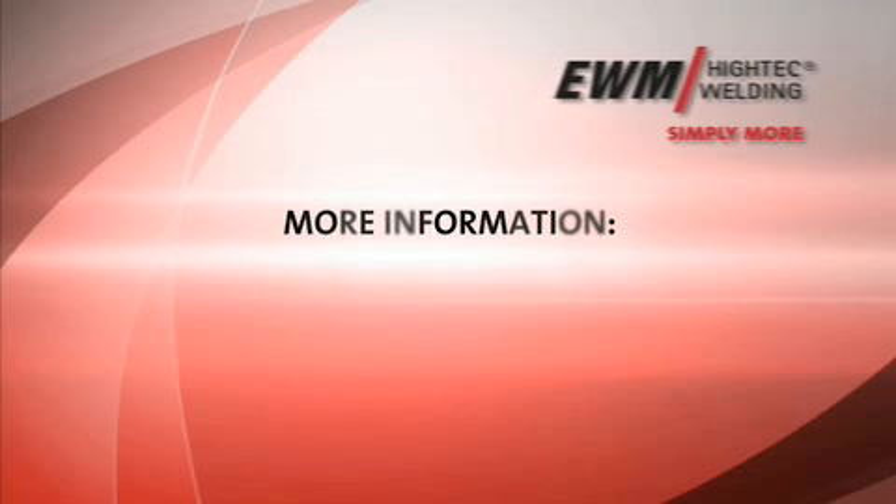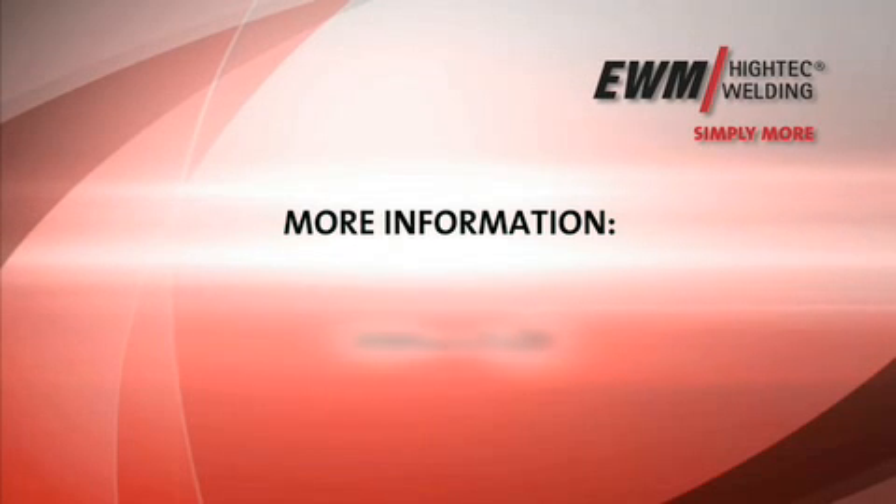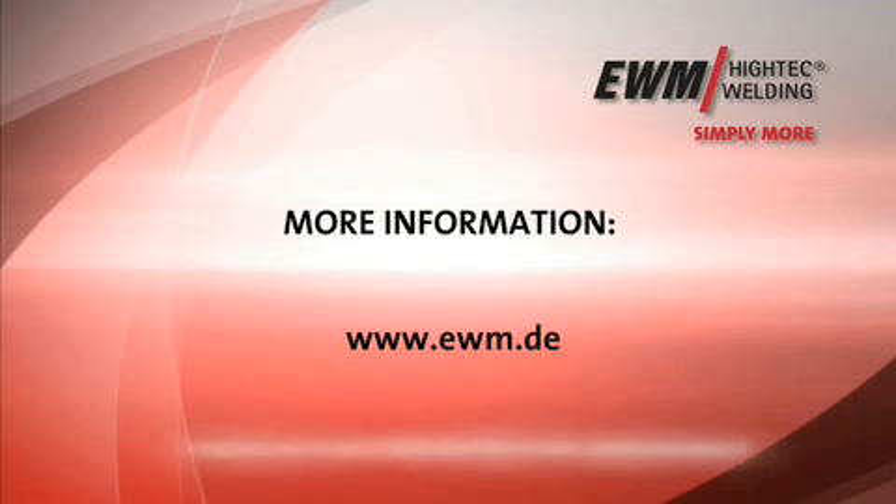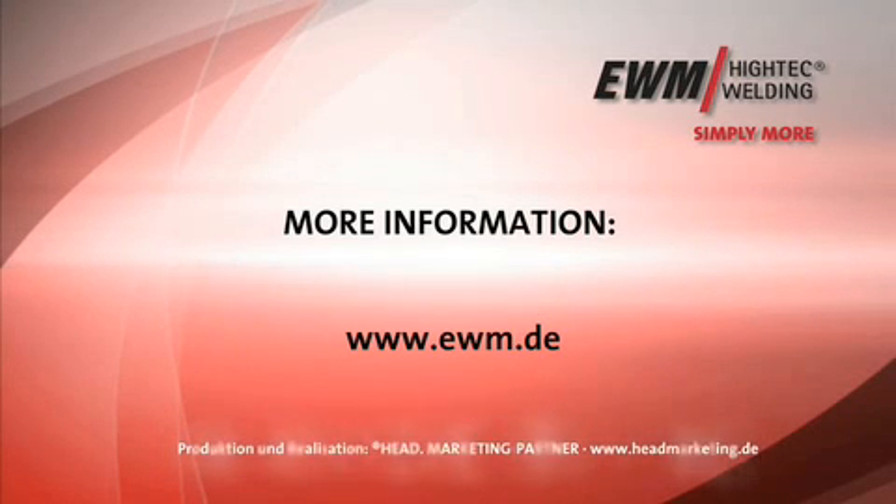EWM stands for highly economic, automated, and mechanized welding. Put your trust in the technology, know-how, and innovative strength of the German market leader.